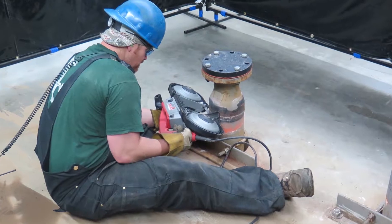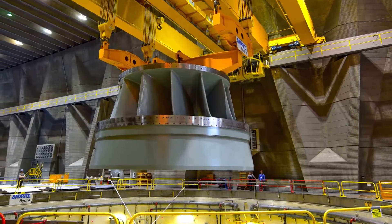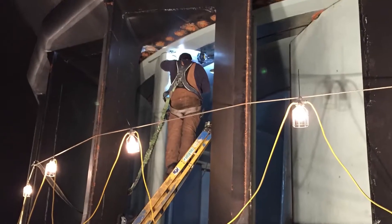Their work included sandblasting, machining, and painting of the jumbo-sized stainless steel turbine runner blades and shafts. All 24 of the massive 10-ton wicket gates were replaced on each generating unit.